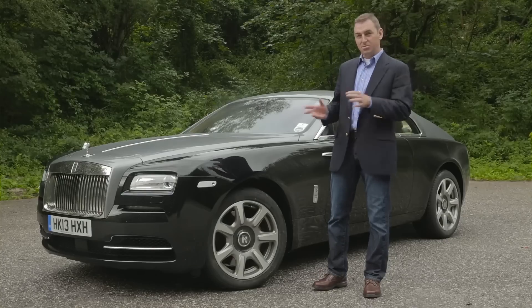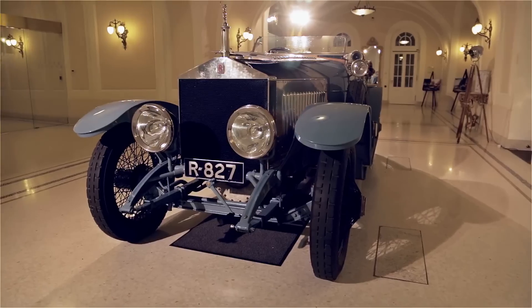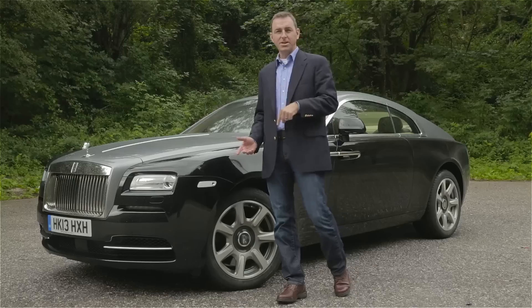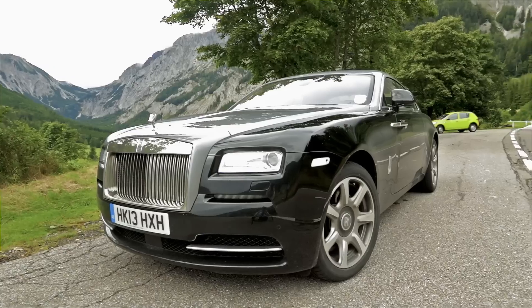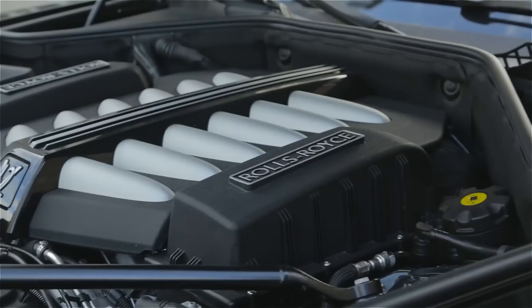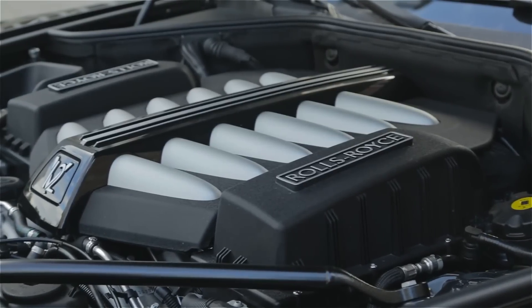The Wraith is a brand new model for the British automaker, but the name actually goes back to the late 1930s when Rolls-Royce was making coach-built platforms for the coachmakers. This is the fastest and most powerful Rolls-Royce the automaker has ever made — it has a 624 horsepower twin-turbo 12-cylinder under the hood, does zero to 60 in four and a half seconds, and tops out at over 155 miles an hour.